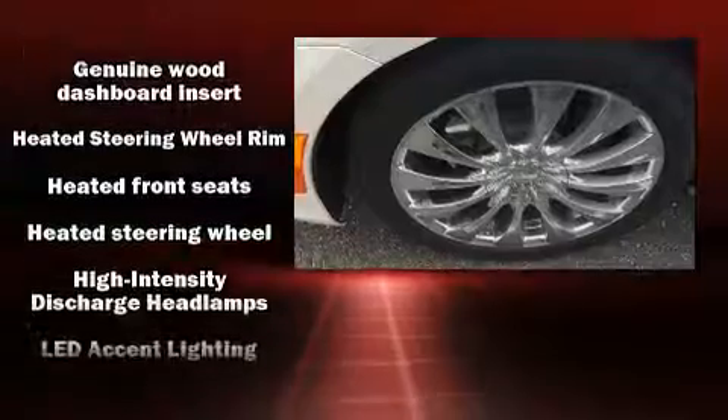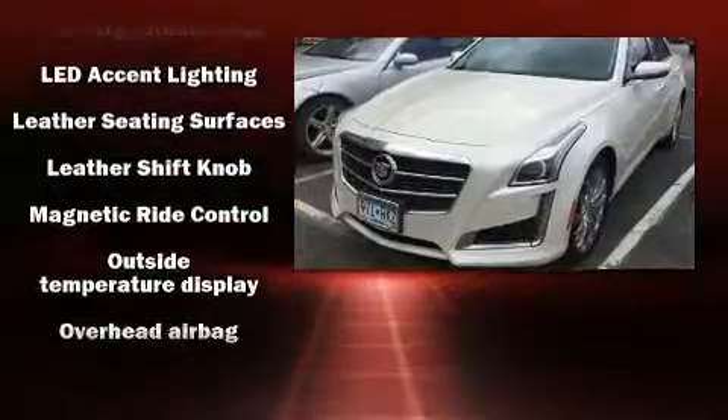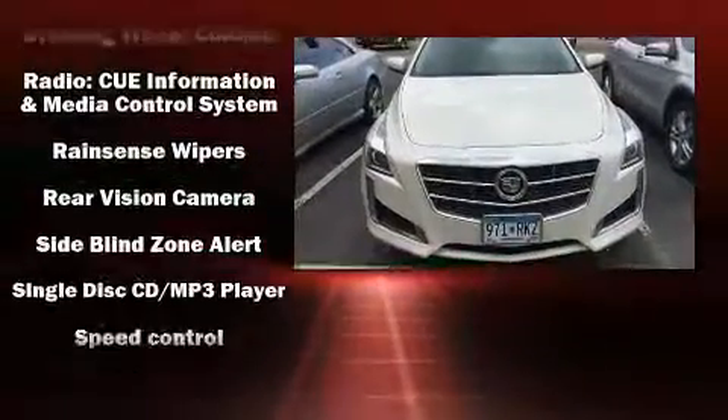With high-intensity discharge headlights illuminating your path, you'll always appreciate maximum visibility. This car was designed with safety in mind, allowing you to drive with even greater assurance.